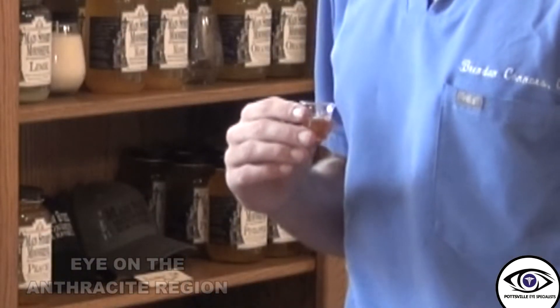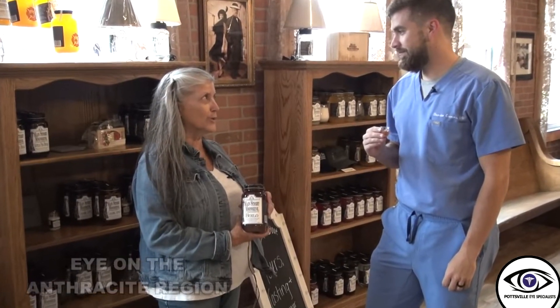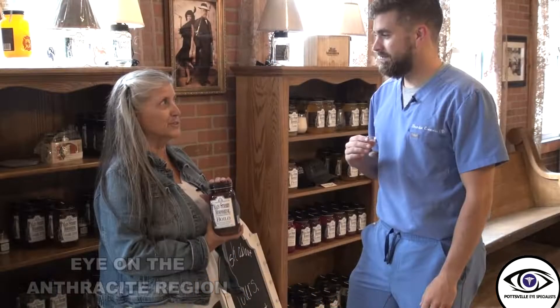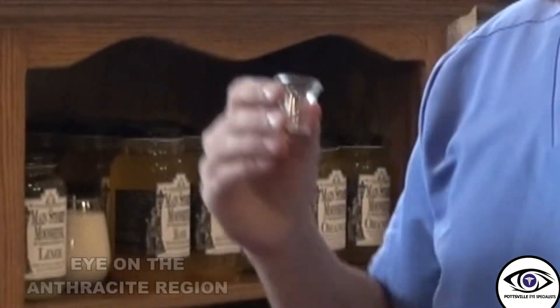I have a sample of what I'm told is a very special moonshine — boilo. It's unique to the anthracite coal region. It's a ginger ale base with a lot of citrus juices and a lot of honey in it. This fall they're going to be using honey from their own bees. Let's try it... That's a top five — that's a top five.